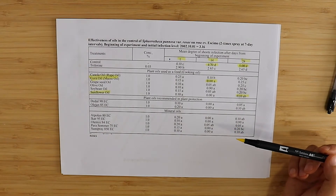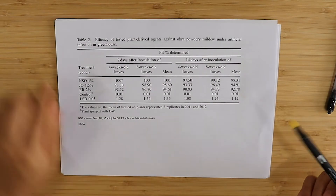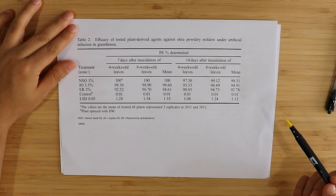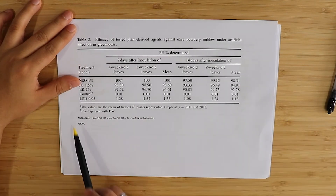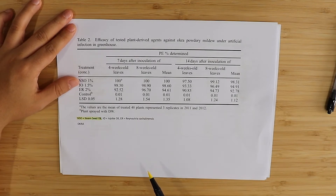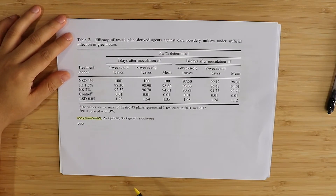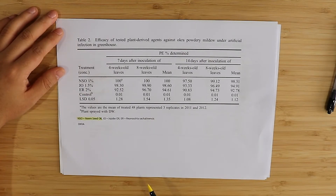Now let's look at another study comparing jojoba with some other oils — this time a study on okra. We now have a comparison that includes neem seed oil (NSO), jojoba oil (JO), and the giant knotweed extract (ER), which is Reynoutria sachalinensis. Giant knotweed extract has been studied several times for PM treatment because of the composition of its extract.